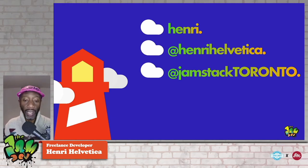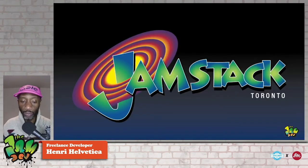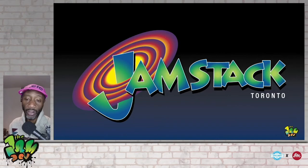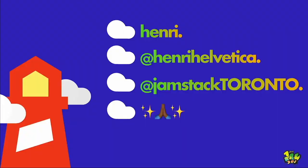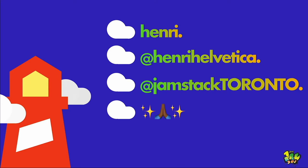I run the Jamstack Toronto meetup. If you ever see a bell at the top right corner of my slides and it jiggles like that, it means you should take a screenshot and share it on Twitter. Last thing before I get started: thank you to Brian over at CFE and the good people at FITC for having me — it's always a pleasure. So let's go: Performance for All — Understanding a Lighthouse Score.